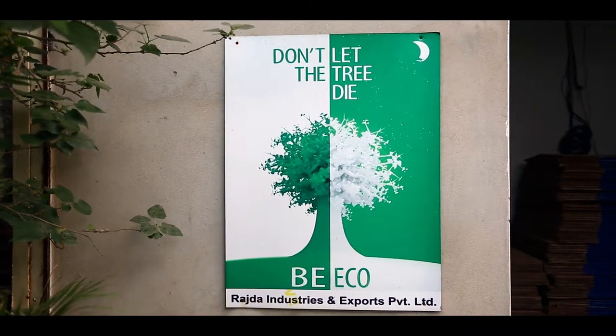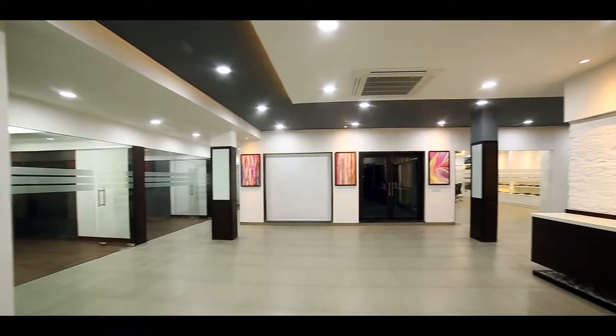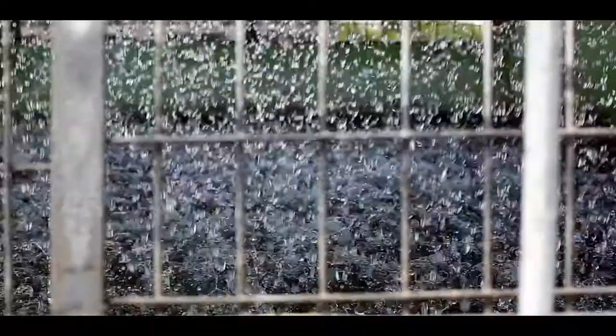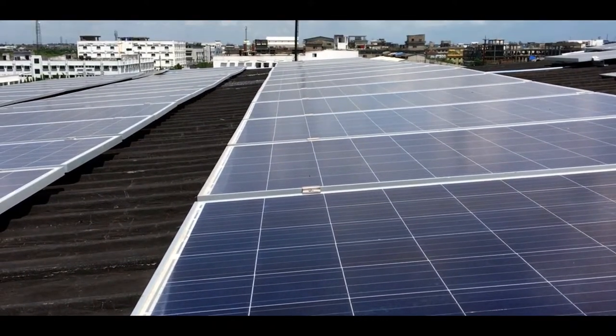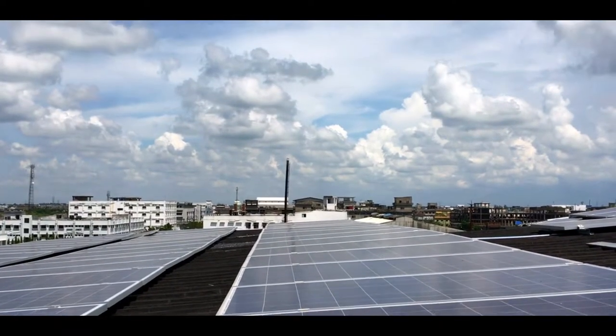Today Rajda has taken many initiatives to make its small mark on improving the environment. It has 100% LED lighting, which means lower consumption of power. It also has its own bio-effluent treatment plant, which can recycle used water. Rajda is also developing a 75 kilowatt solar power plant, which means that 80% of its total energy requirement will now be self-generated.